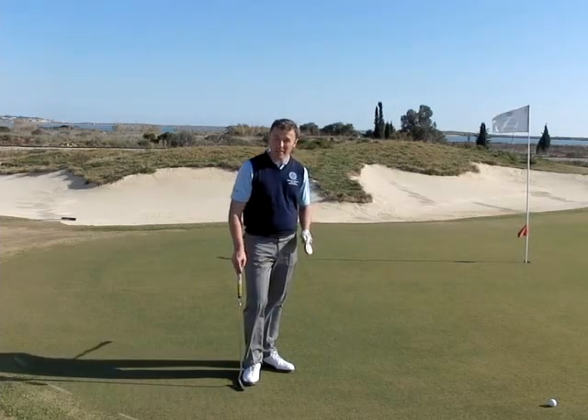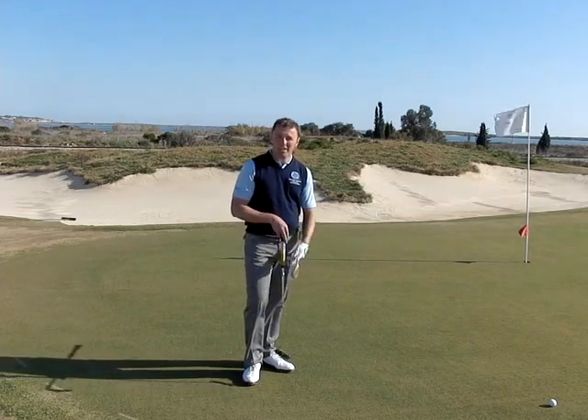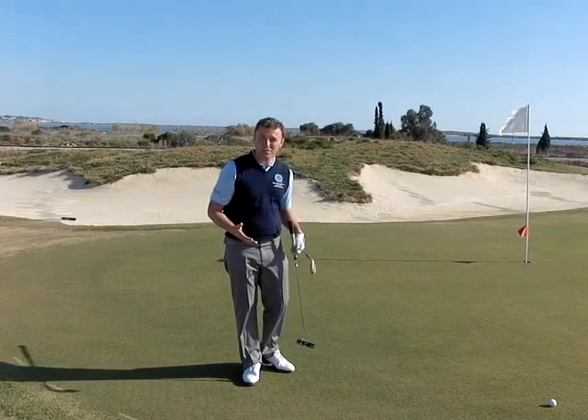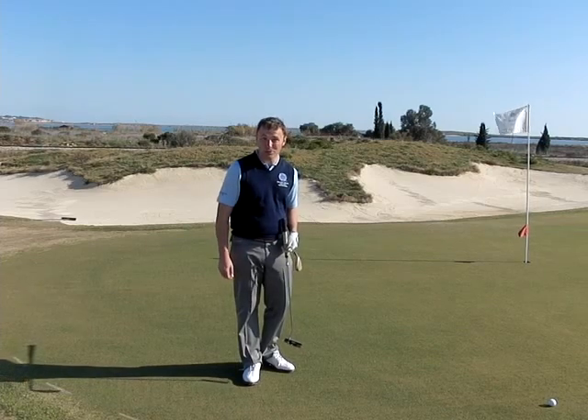Notice I raked the bunker. Just get into the habit of raking the bunkers afterwards, because you wouldn't want to be left in somebody else's footprint. So if you all leave the bunker in the same condition you'd like to arrive in it, then you're going to shoot lower scores.